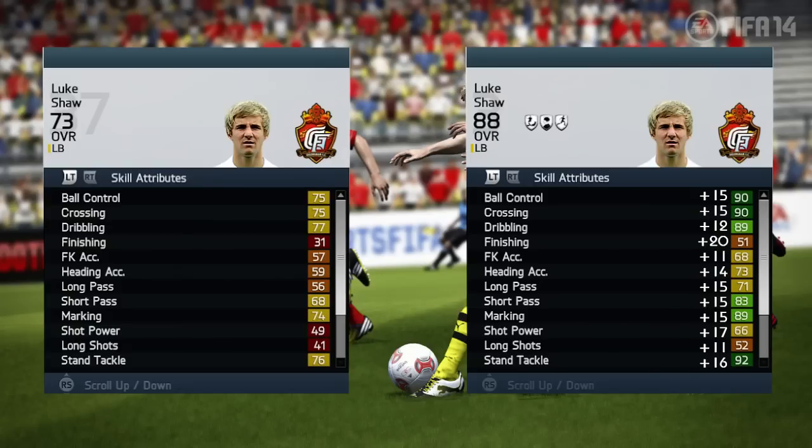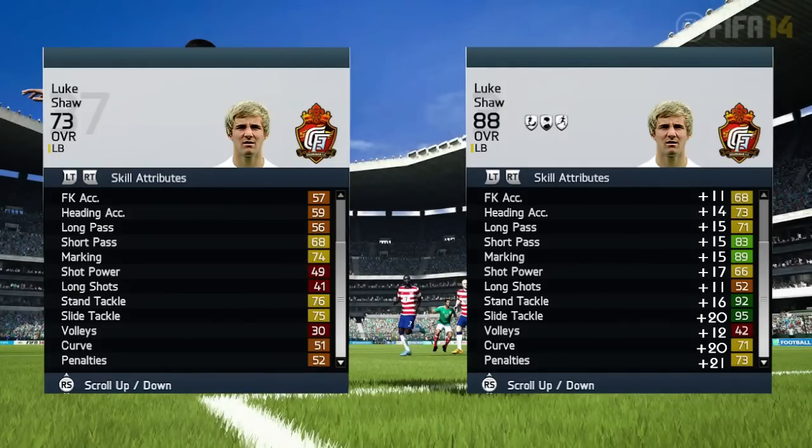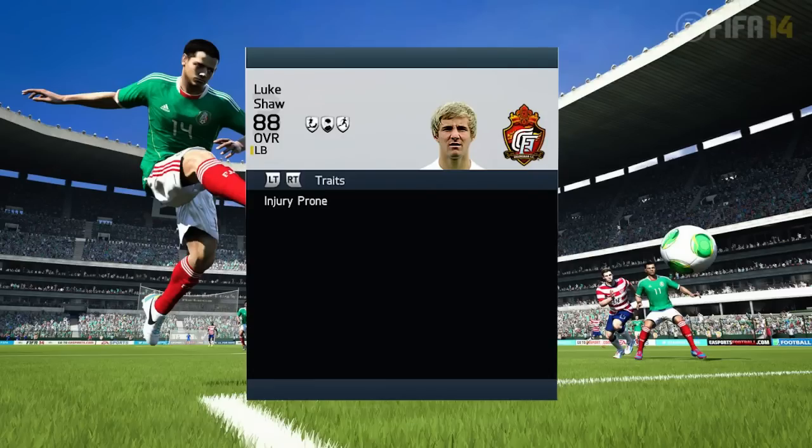In his skill attributes you can see he has great ball control, and he can cross it in with 90 crossing, which is really important for a left back. With a high attacking work rate you have to be able to cross to your teammates, and he also has 92 stand tackle and 95 slide tackle, which means he is a great defender.